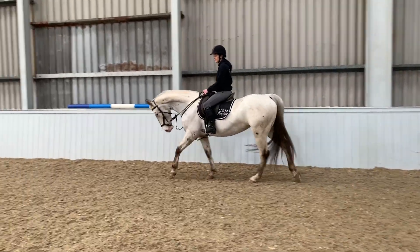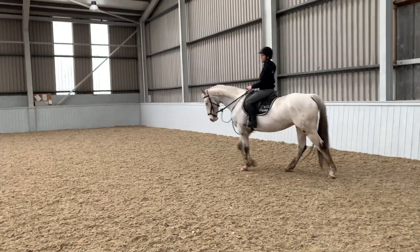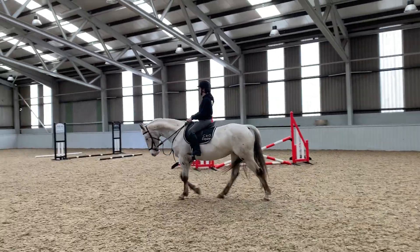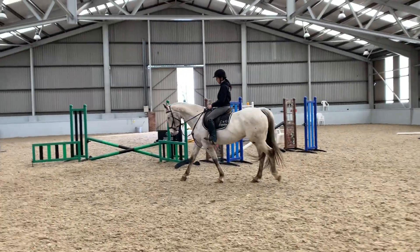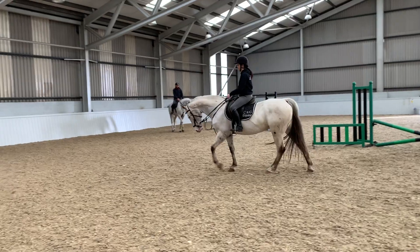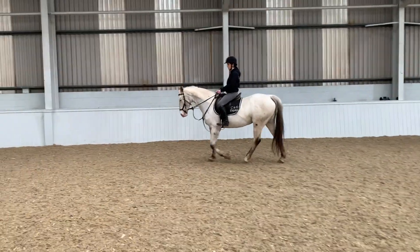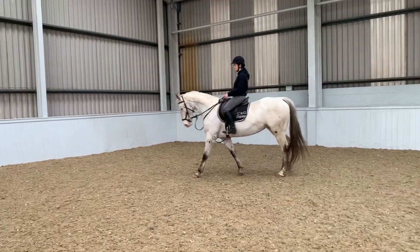She's actually in season at the minute. She's traveled down here with Rick and we've had no bother, nothing mare-ish at all — you can see Rick is down there doing his own thing and she's not bothered. Very good to load — she's loaded in all sorts of vehicles: seven-and-a-half-ton, three-and-a-half-ton trailers. Good to travel, lovely in the stable, good to clip, good to shoe. She's shod all around, and absolutely no vices whatsoever.